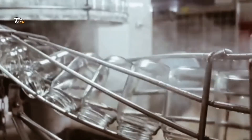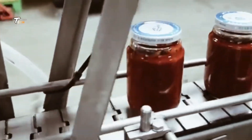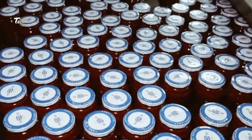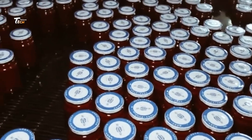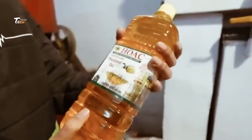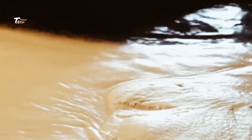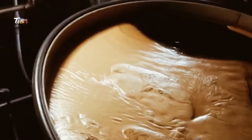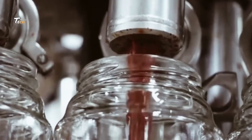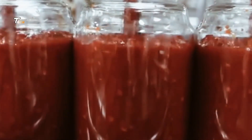Soybean paste is a versatile ingredient, used in everything from soups and stews to marinades and dips. Its rich, savory taste adds depth to countless dishes, making it a staple in many households around the world. And that's how soybeans are transformed into the delicious paste that elevates so many of our favorite foods.